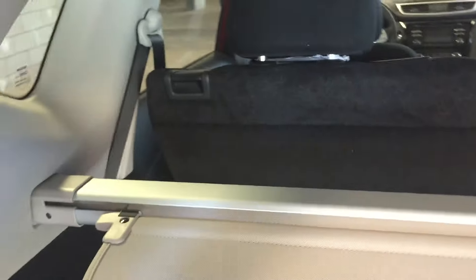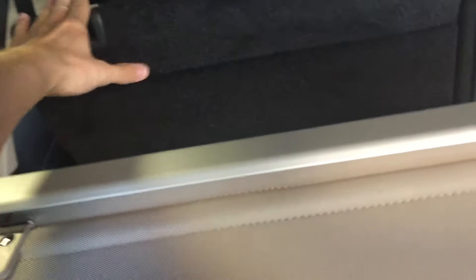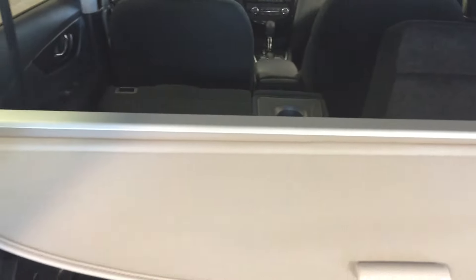There's also a cargo lamp and a power outlet back here. You can reach in and press the tab to fold the seats forward and create more cargo space if needed. And when you're finished, just use the handle here to close the hatch.